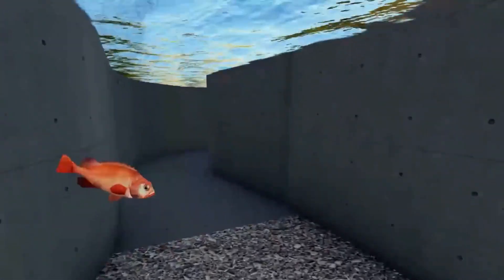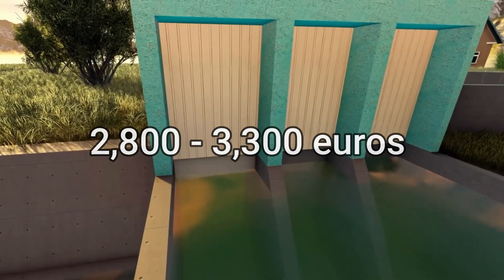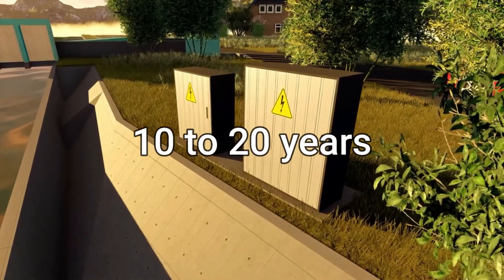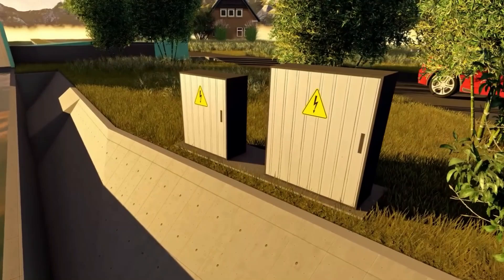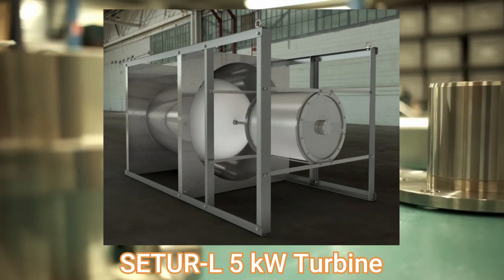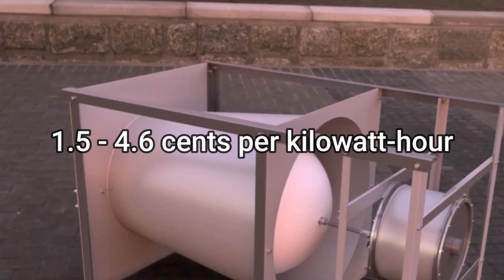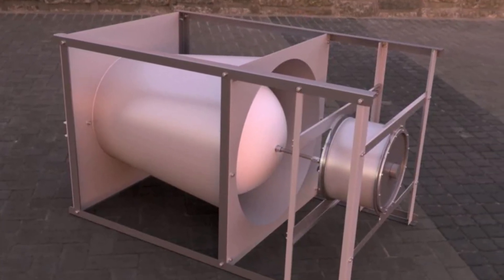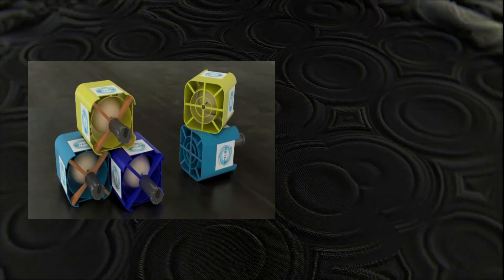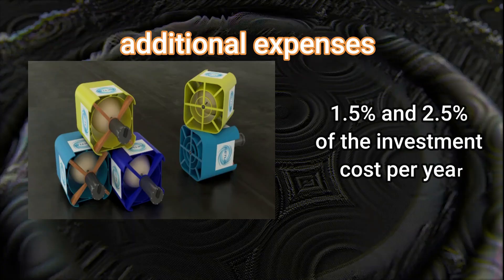Now let's talk numbers. The smallest Zetra M500W turbine costs between 2,800 and 3,300 euros and generates around 4,380 kilowatt hours per year. Over a lifespan of 10 to 20 years, this results in an electricity cost of just 2.1 to 6.4 cents per kilowatt hour. The larger Zetra L5 kilowatt turbine performs even better, generating power at as little as 1.5 to 4.6 cents per kilowatt hour. Of course, installation, maintenance, and permitting costs must also be considered.